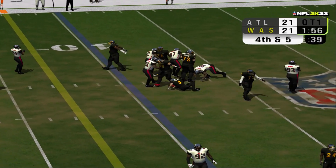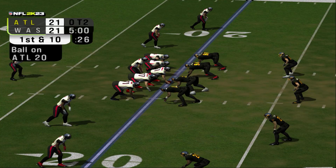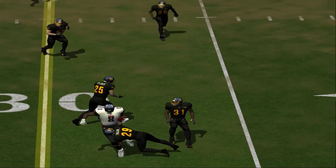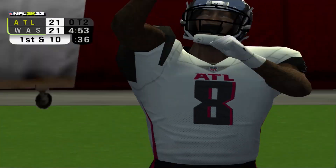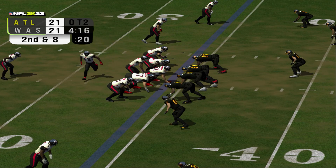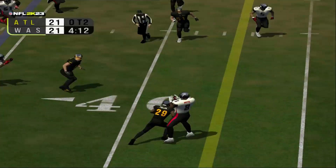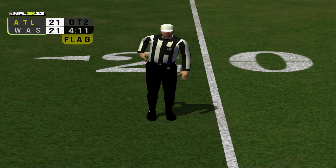He gets the sack and that takes them even farther away from the markers as they start at their own 20-yard line. Number 1 lobs this one and it's caught at the 32. Number 1 throws a heater to the right sideline and it's good for a gain of eight.